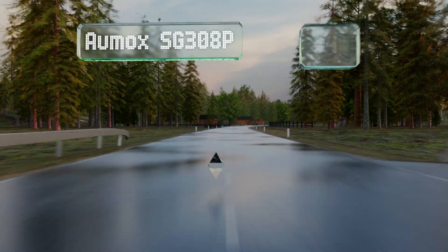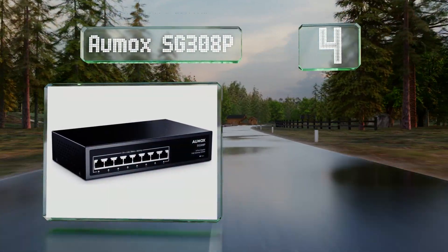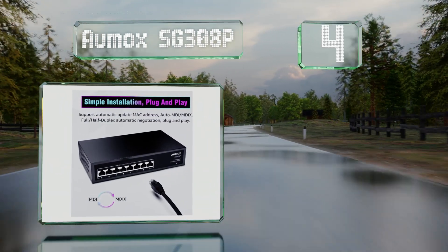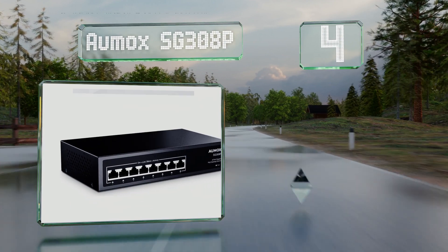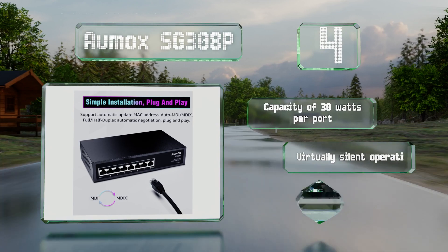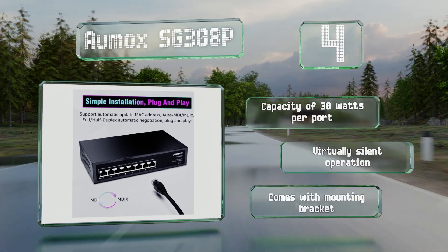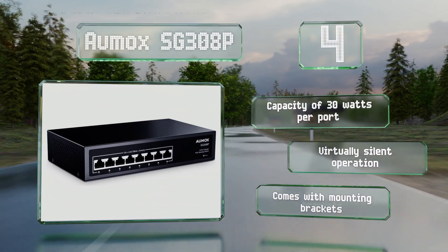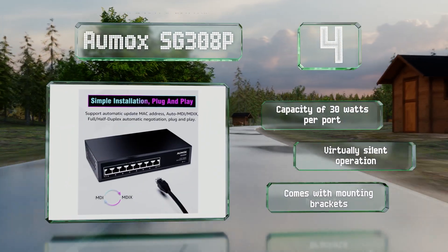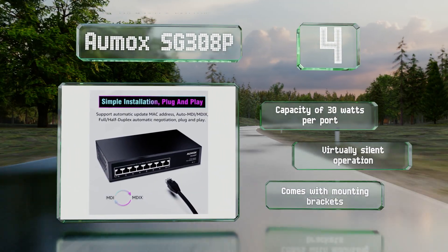Halfway up our list at number four, boasting lossless data transmission, the Ormox SG308P can automatically detect a network's power over ethernet devices — including IP cameras, phones, and computers — and provide them with the necessary current without damaging any non-PoE equipment. It comes with mounting brackets, operates virtually silently, and has a limit of 30 watts per port.